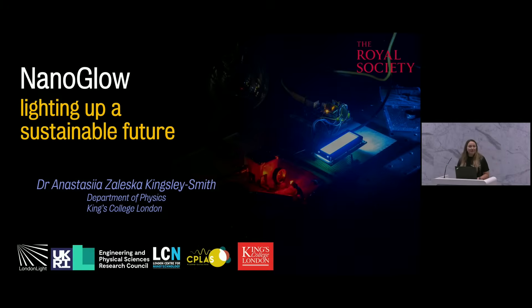Thank you. Hello, everyone. Thank you very much, Sara, for the introduction. Thank you, everyone, for joining this talk. So today I would like to talk about nanotechnology and what it can do with light in order to achieve a sustainable future and hopefully to help accelerate net zero goals.